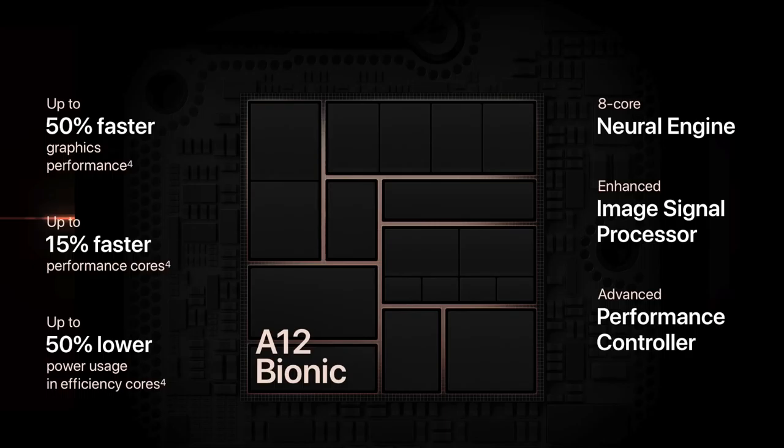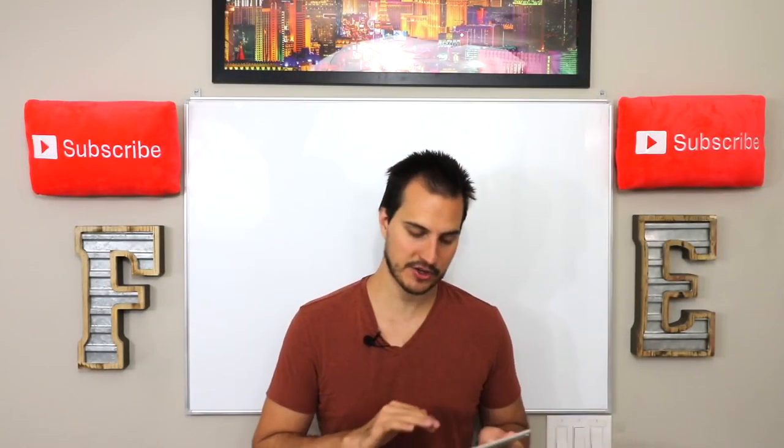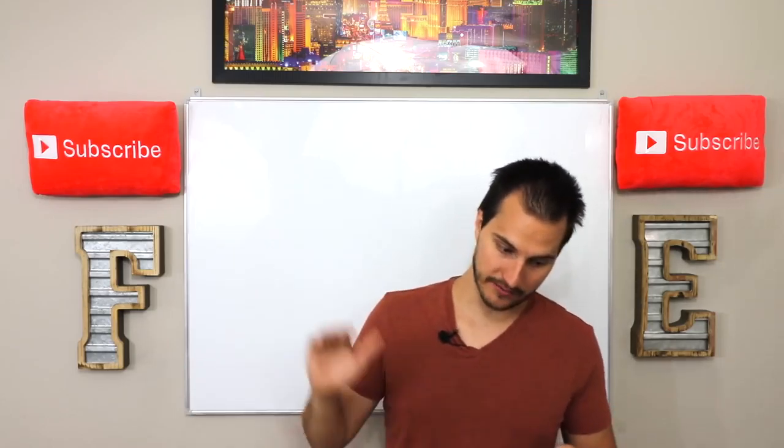They're talking about up to 50% faster graphics performance, up to 15% faster performance cores, up to 50% lower power usage in efficiency modes, a core neural engine, enhanced image signal processor, and advanced performance controller. Wait till the benchmarks come out — it should blow every other phone ever in history away by a long shot.